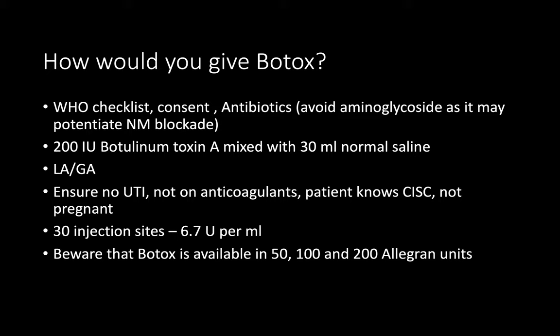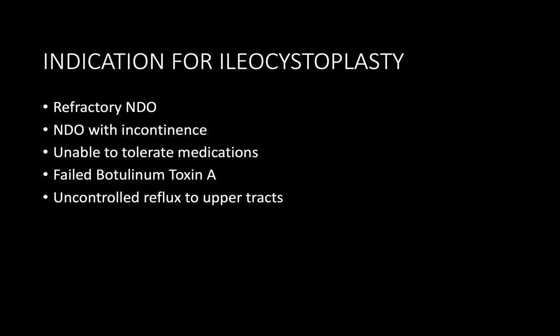Botox is usually done under local anaesthesia with a flexible cystoscopy, starting with 100 international units injected over 20 sites. I will inform the patient that the effect may wear off after six to nine months and a repeat injection may be needed. For prophylactic antibiotics I will avoid gentamicin because it interferes with the neuromuscular junction.